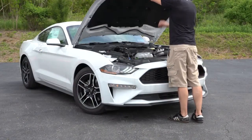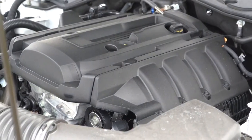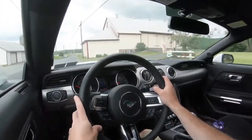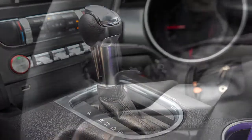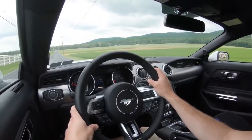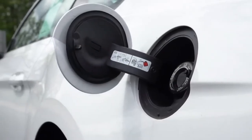Regardless of configuration, the powertrain is the same: a 2.3-liter turbocharged inline four-cylinder putting out 310 horsepower at 5,500 RPM and 350 lb-ft of torque at 3,000 RPM, sent to the rear wheels. Your choice is either a six-speed manual (standard) or the 10-speed automatic adding $1,595, which includes paddle shifters. Zero to 60 comes in at approximately 5.3 seconds, quarter mile at 13.9 seconds, with MPG of 21 city/30 highway for the manual coupe, 21/32 for the 10-speed coupe, and 20/28 for the convertible.